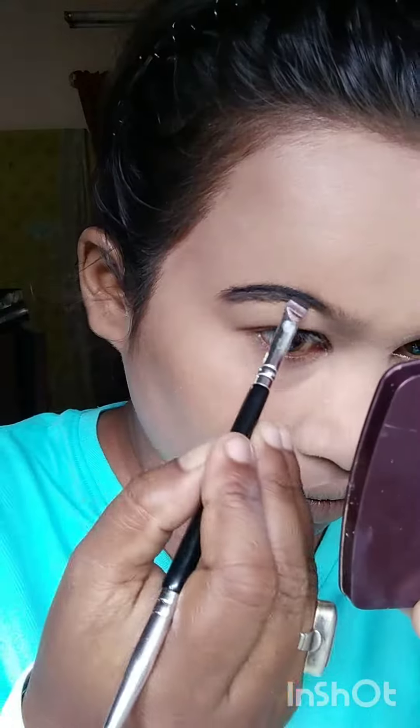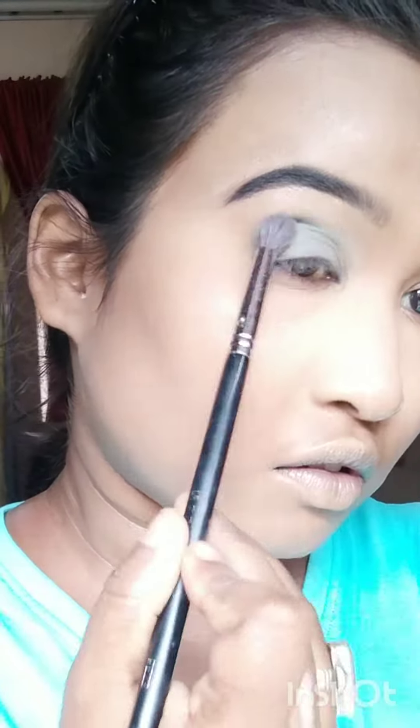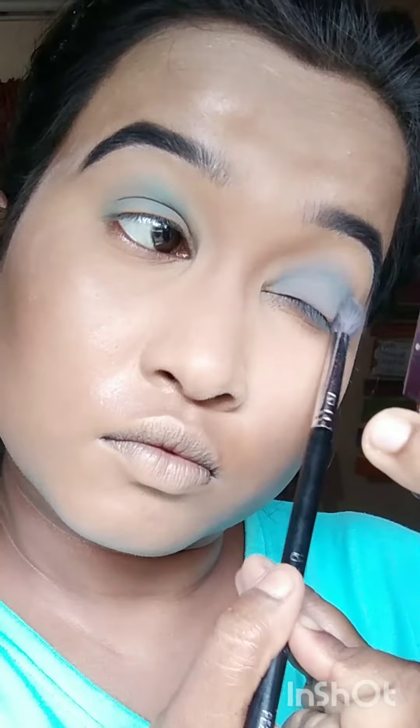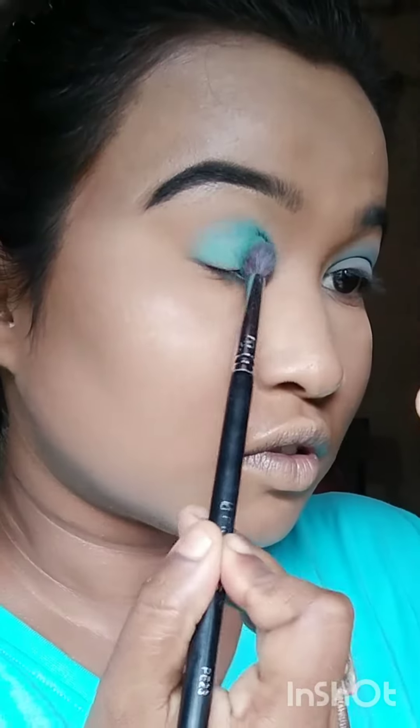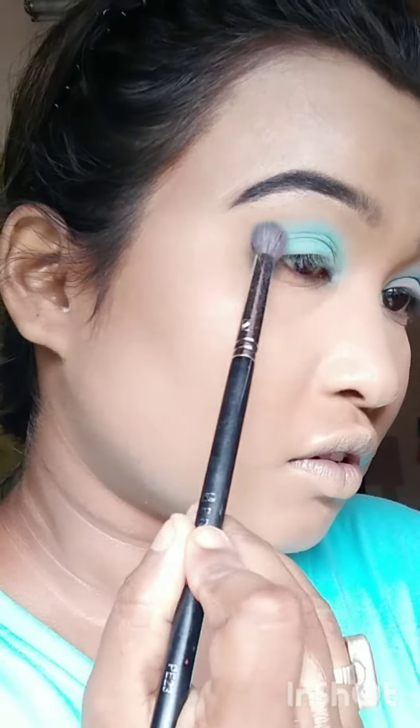After that I'm using Makeup Academic foundation as my concealer and blending it very nicely. After that using Maybelline fixer, and using Eye Magic brow pomade as my brow gel and my eyeliner as well. Using the sky color eyeshadow as an eyeshadow base.